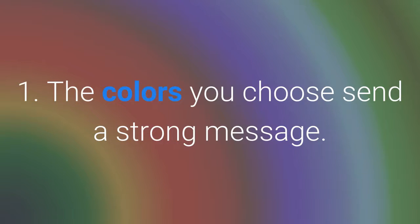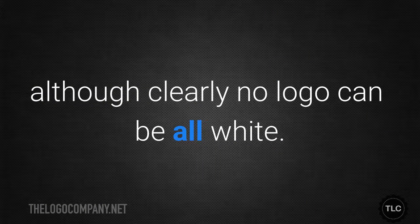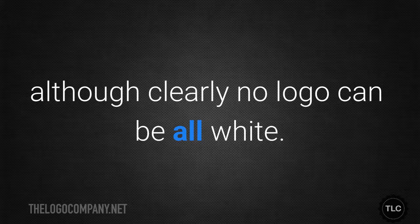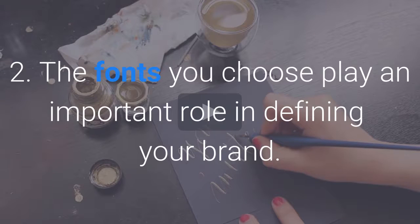The colors you choose send a strong message. White signals cleanliness and is a popular choice, although clearly no logo can be all white. Blue is associated with water and purity, and green has ties to nature and might be a good choice for a cleaning company that uses natural products.